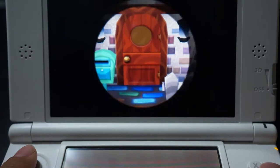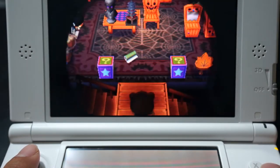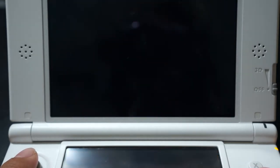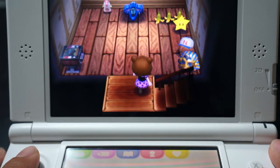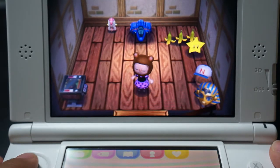So inside of the house, I was able to expand the basement a little bit, so let me go ahead and show you guys. It's really cluttered — I have a bunch of stuff.